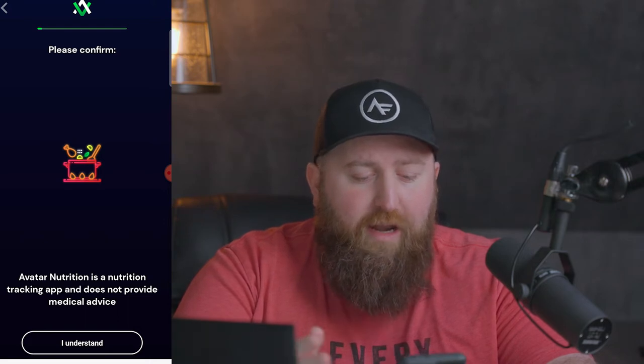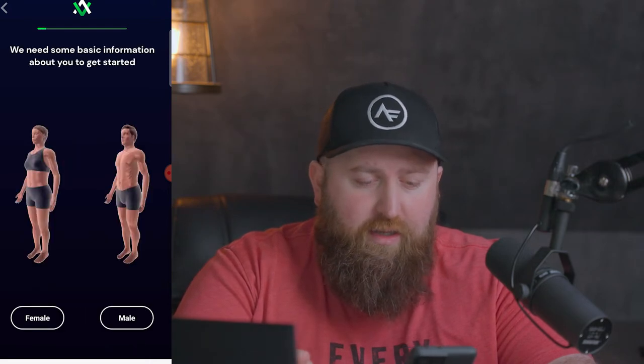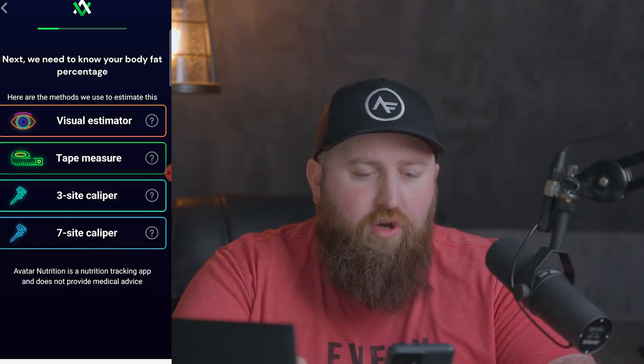The first thing: Avatar Nutrition is not a medical device, so I understand. Select your stats. Next, we need to know your body fat percentage. You can do this with tape measures, or you can use a visual estimator. If you don't want to measure yourself, this is very straightforward — you can just slide the dial back and forth. It doesn't need to be exact.